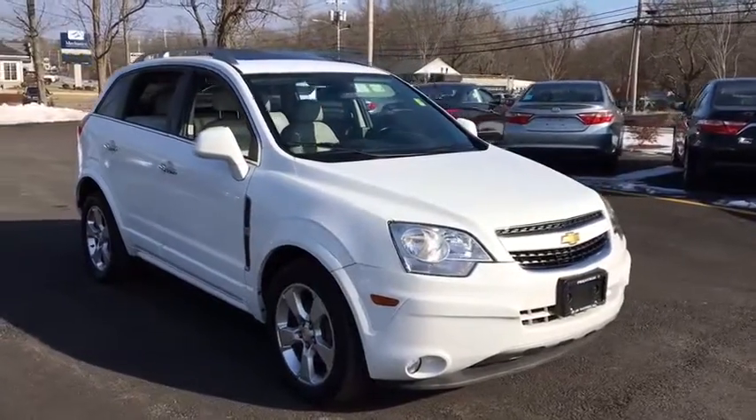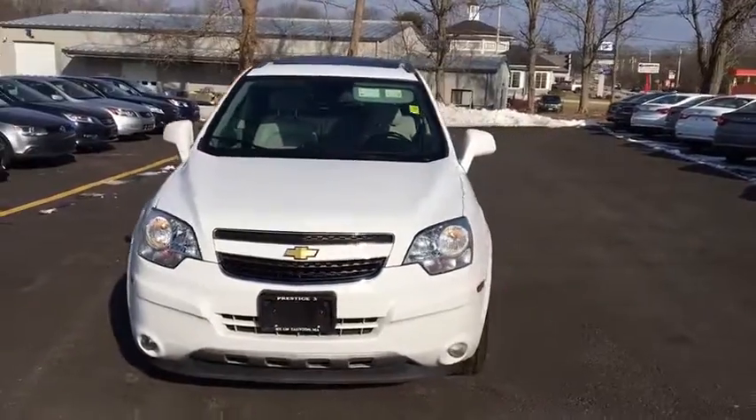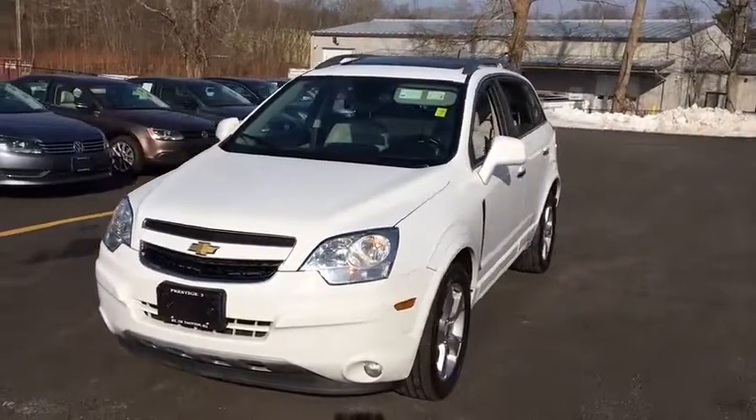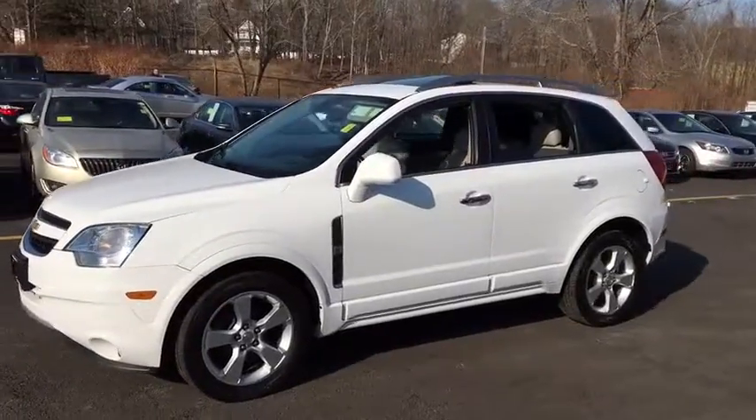The 2013 Chevrolet Captiva. The Chevy Captiva is the newest fad in town, expected soon to be reckoned as the walking icon. Chevrolet has yet another classy creation waiting in the store for you.